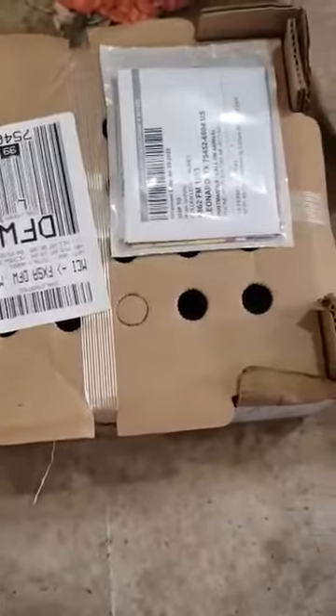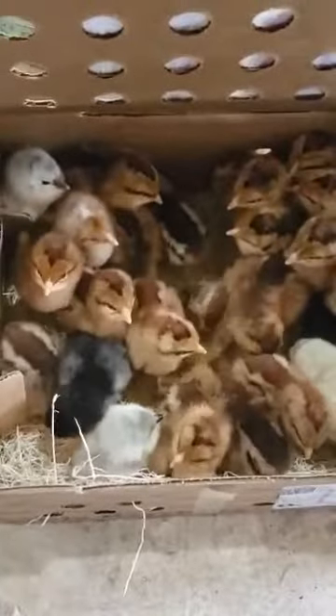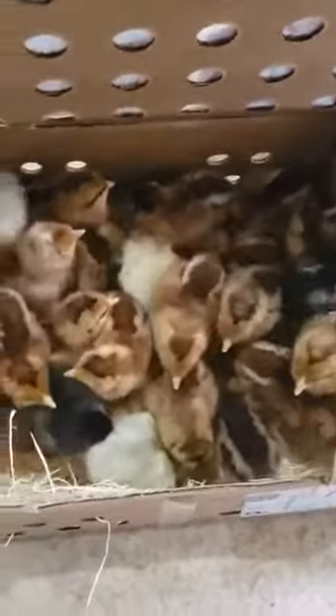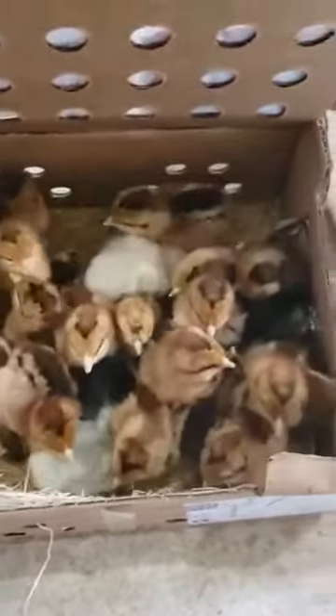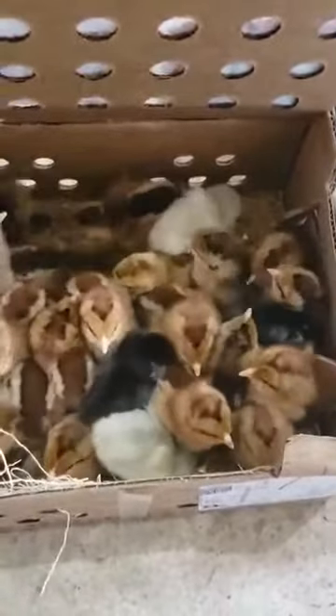Our little baby chicks have arrived in the mail. Let's see what we have here. We have little baby chickens. Look at the little blue layers — those are the blue layer hens. We have a mixture; the rest are Barnevelders. Those are the ones that are really good for laying and meat chickens.